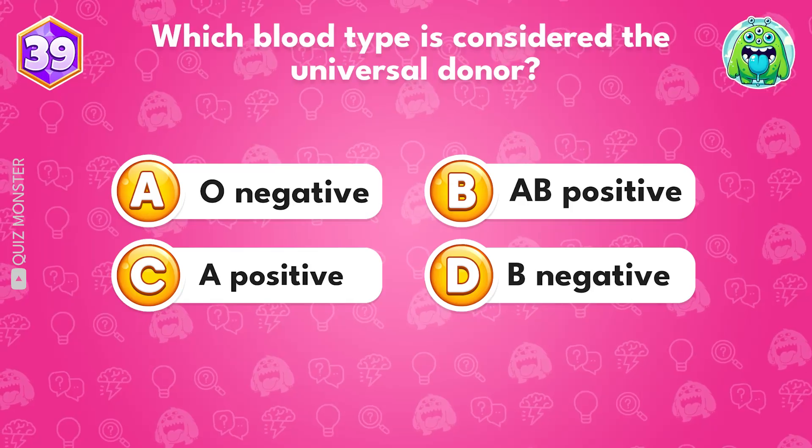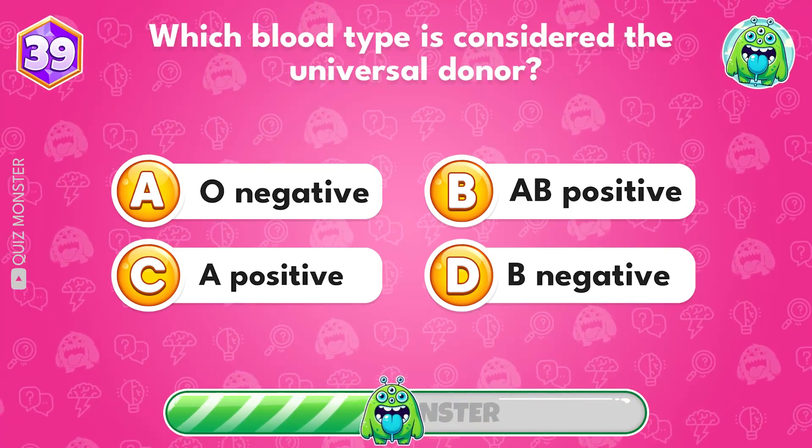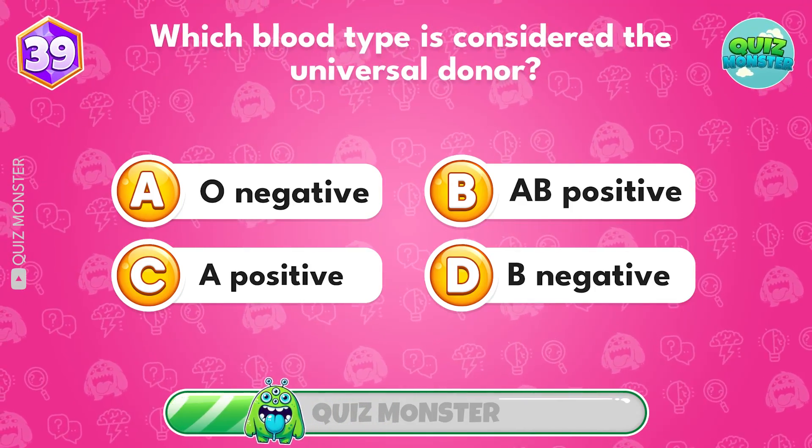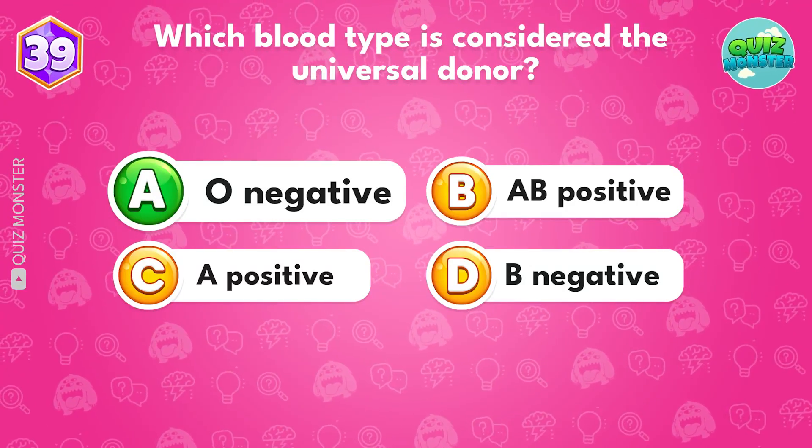Which blood type is considered the universal donor? Option A, O negative.